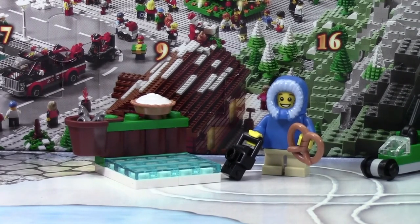Thanks everybody for watching day number three of the LEGO City Advent Calendar. Don't forget to check back tomorrow for day number four.